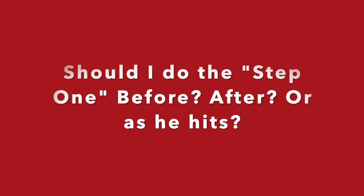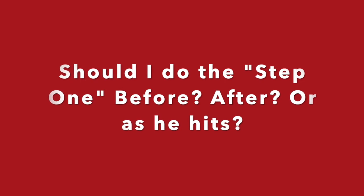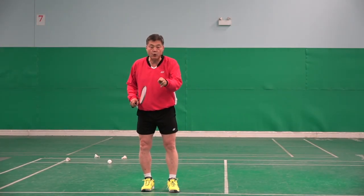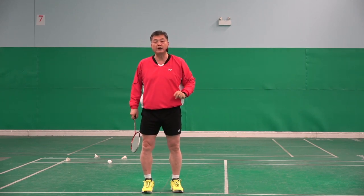The American Pronunciation Guide presents 'How to Pronounce Step 1.' The right answer is, you do step one after the opponent hits — you do step one.